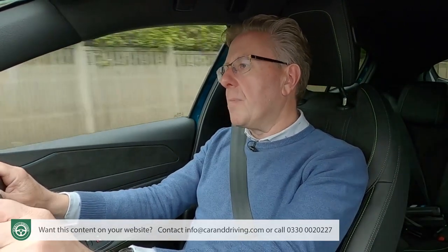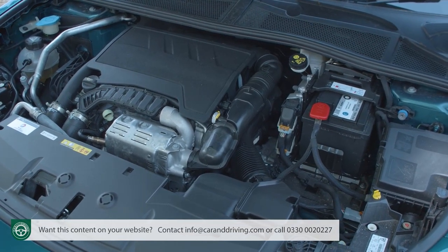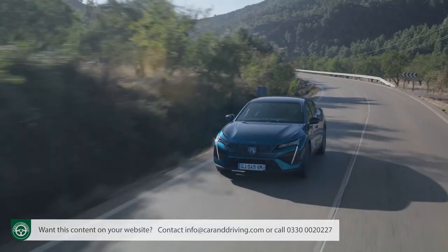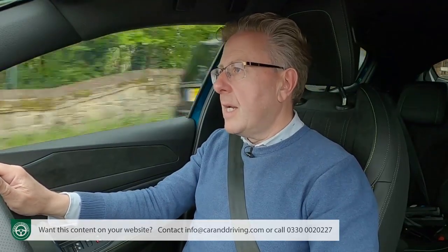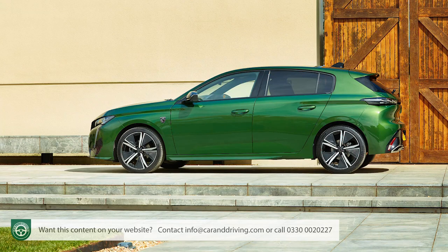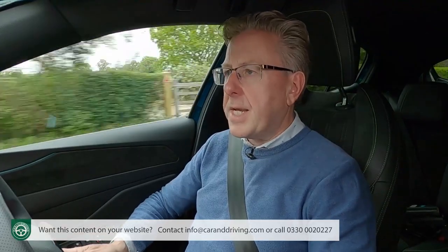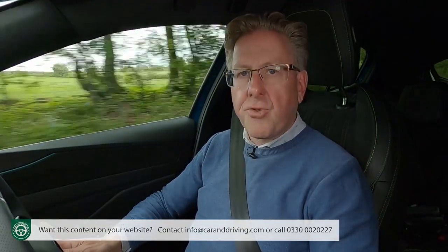Finally, insurance groups: the 1.2-litre PureTech models rate between group 19 and 21E; the hybrid 180 is between group 28 and 29E; and the hybrid 225 is between group 28E and 30E. When we tested the current 308 hatch, three-year 30,000-mile residuals of just over 50% were being quoted. We'd expect this 408 to significantly better that strong showing.